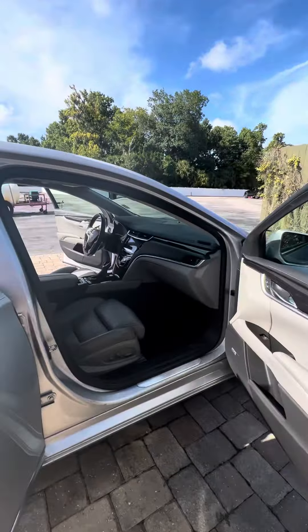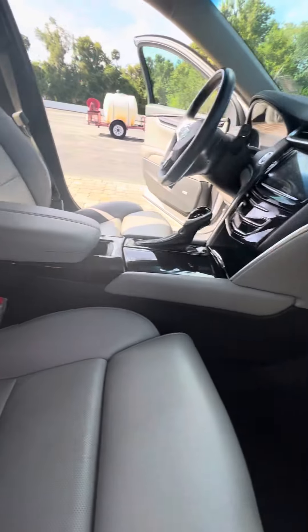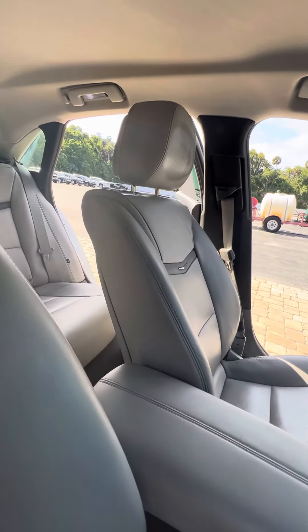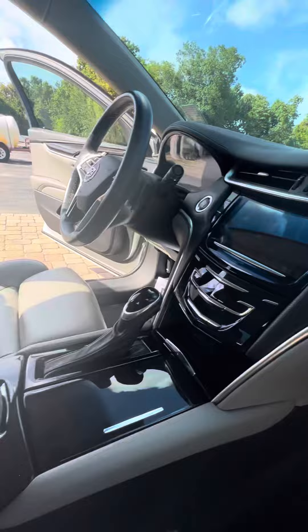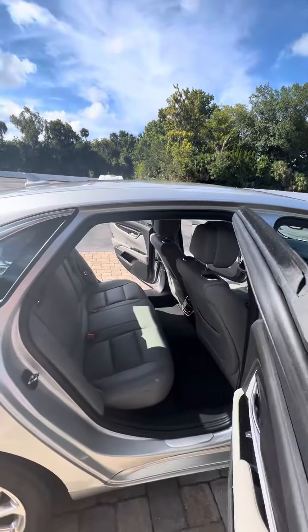Inside all four doors you have a nice premium leather interior. You've got the upgraded Bose sound system — a very high quality speaker system. Very nice premium leather interior with no rips or tears. Super clean.